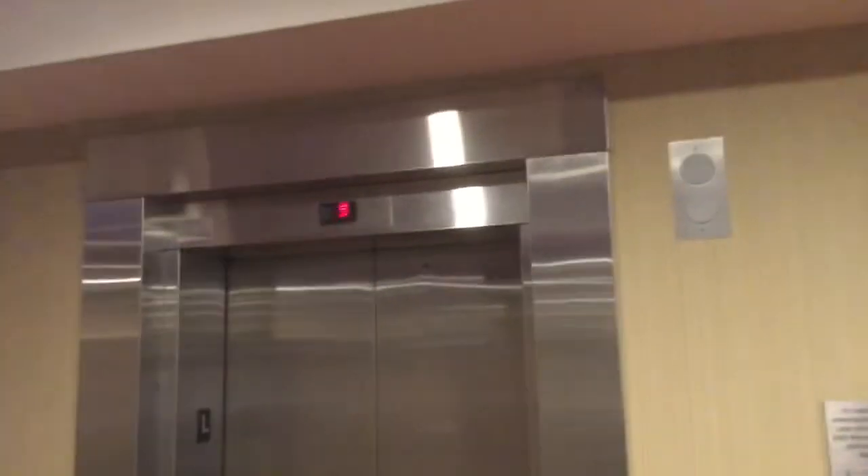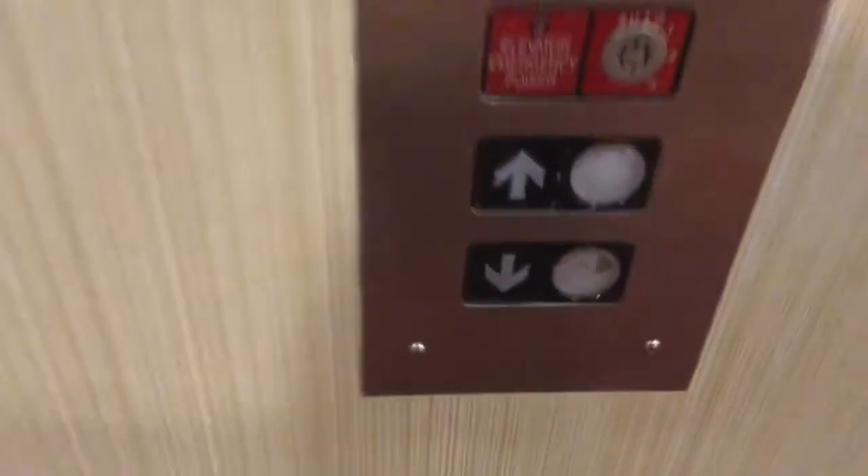These are going to be the elevators at the Courtyard by Marriott Hotel in Niagara Falls, Ontario. This elevator right here was installed in 1999.